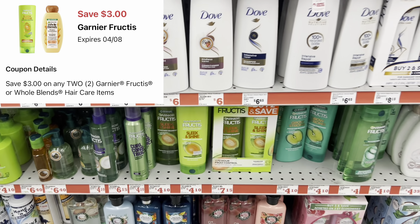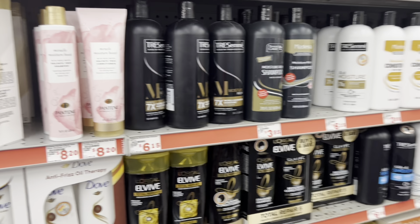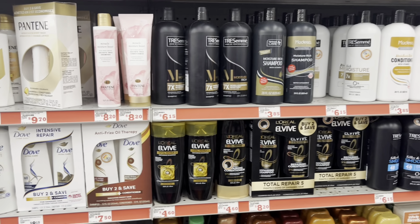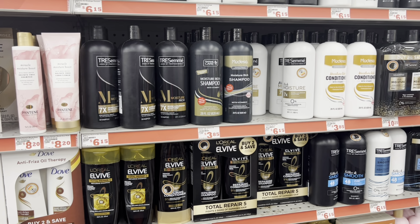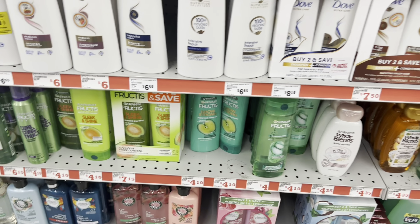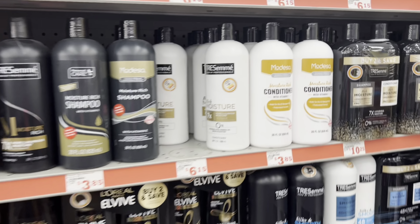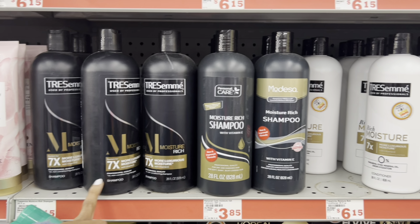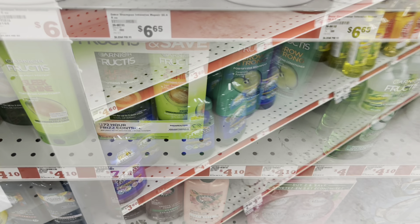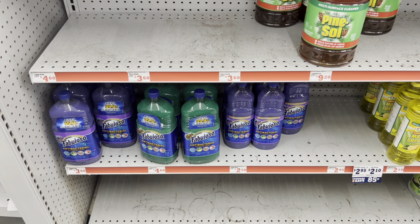For hair care, we have a $3 off of 2 digital for the Garnier Fructis, so you could pick up shampoo and conditioner at $4 each and use the digital. Another option is the TRESemmé — we have a $4 off of 2 digital for that. You could grab the Garnier Fructis at $4 each and use the $3 off of 2 digital, or grab the TRESemmé at around $6 and factor that in if you prefer.